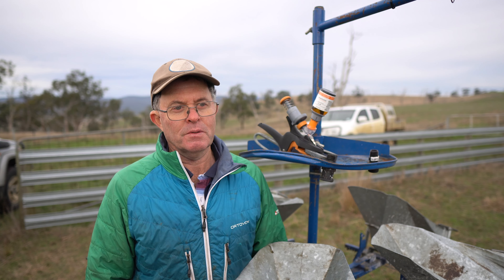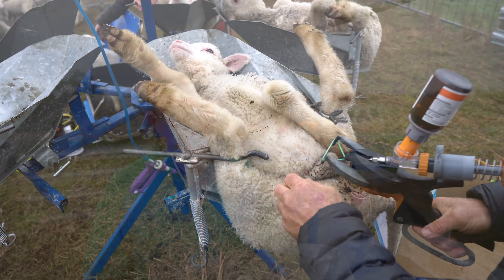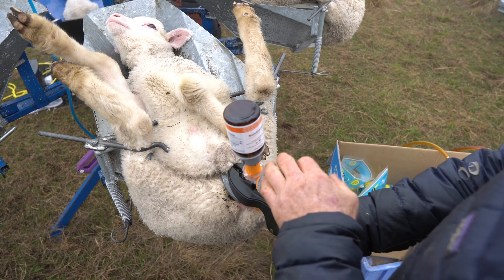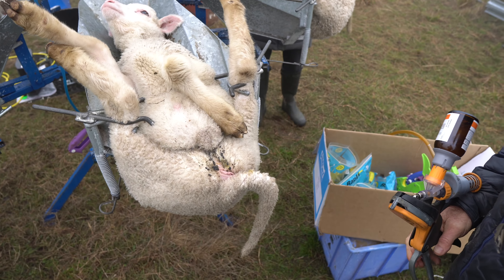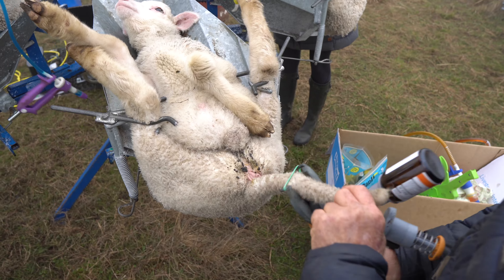Since painkillers came on the market for sheep we've embraced that. Since NumNuts came on the market we've been using it because that gives almost instant pain relief for the first 2 or 3 hours after marking. And then we also use an analgesic that lasts for 3 days.